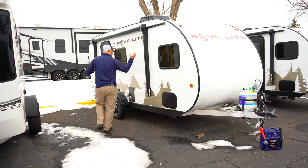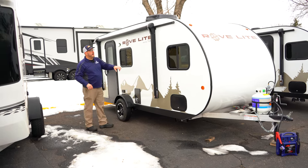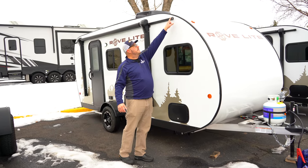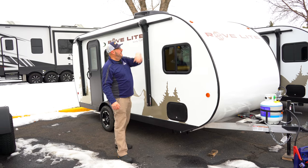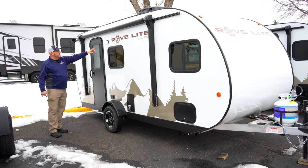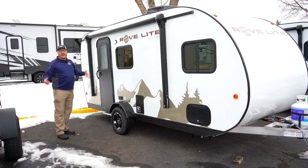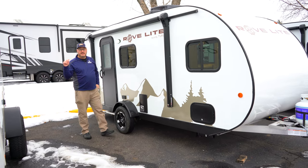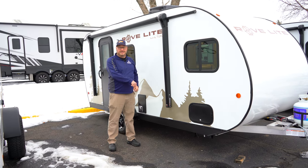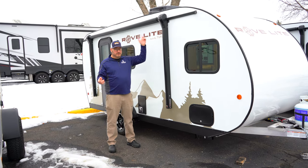For a unit this size, to have an awning is a really special thing, and this is a power awning. When the rain comes down, it comes down here and over to the side and slips down with this little droplet deflector so you don't get all wet as you walk into your camper. You've also got a light here, and for those of you who like solar, this has a side solar option as well — you can buy a side solar panel and hook it up to this.